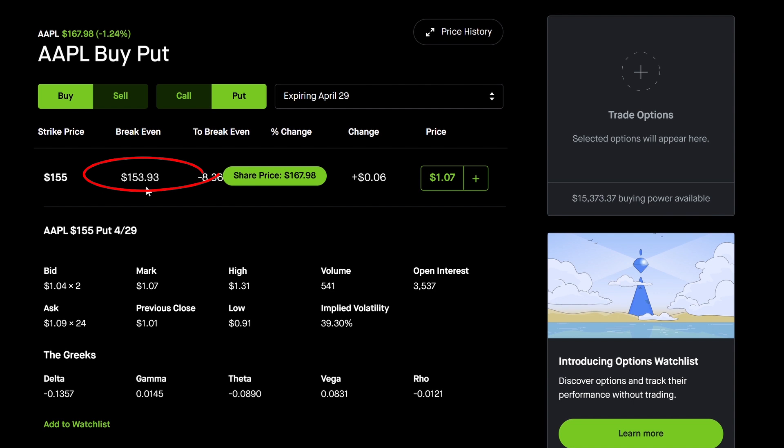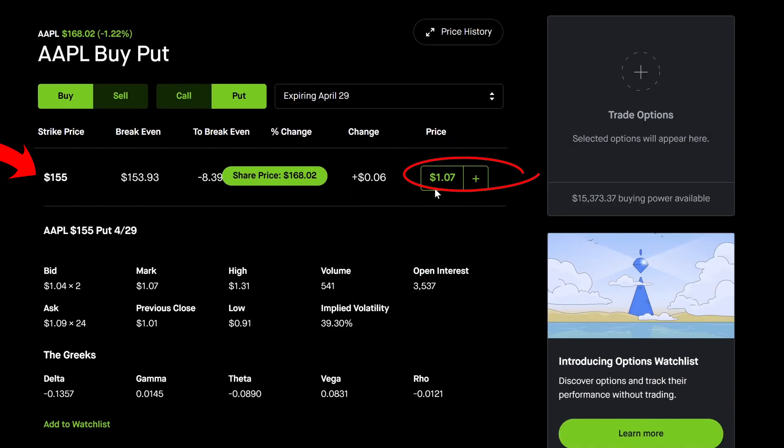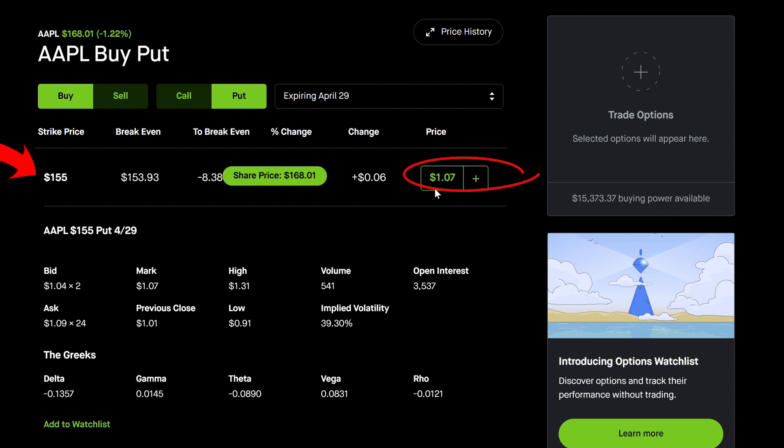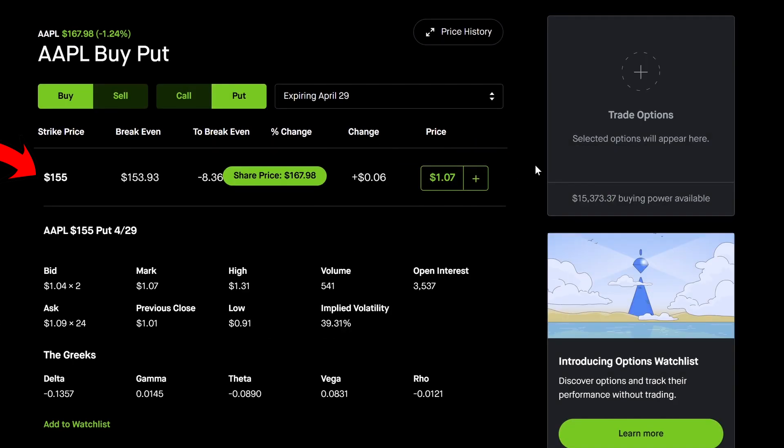Let's say the stock goes down to $150. The way you would calculate your return is by taking $155, subtracting $150, which is $5 — and $5 times 100 shares is $500. You only paid $107, so you can turn $107 into $500, or up to 5x on your money on this position. If Apple goes down to $145, from $155 to $145 you will see a $10 gain — that would be about a 10x on your money. The lower Apple shares go, the more profit you see on your put option.